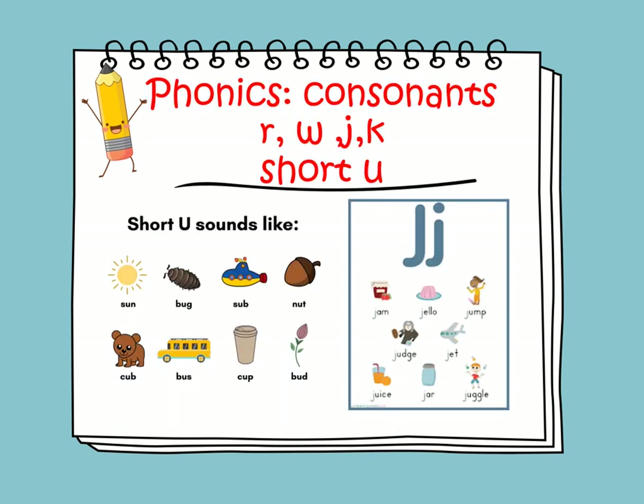In phonics, we will learn about consonants R, W, J, and K, and we will continue learning about the short U words. The sound of U is A, as in sun, bug, nut, cub, bus, cup, and bud.